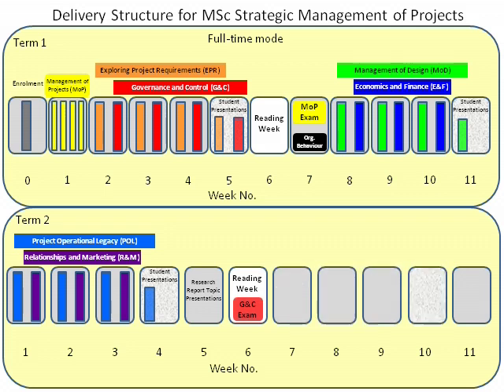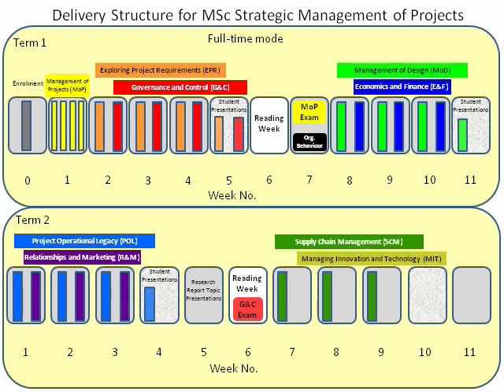During Weeks 7 to 10 of Term 2, you will take the modules Supply Chain Management and Managing Innovation and Technology. Contact time in Week 10 is devoted to student presentations.